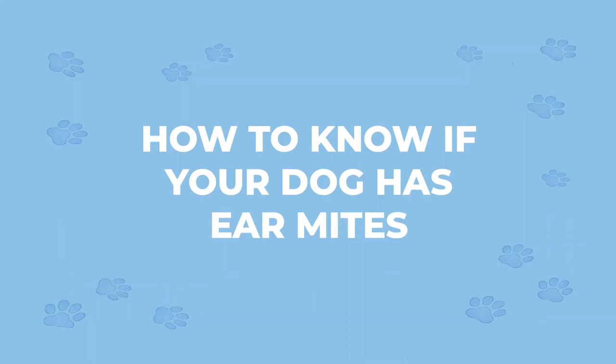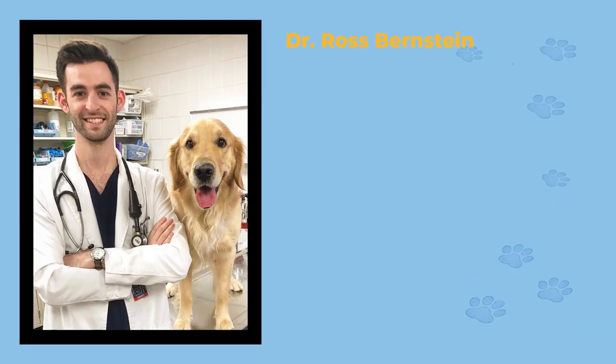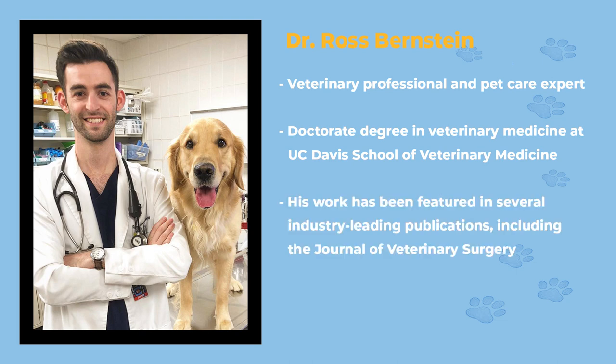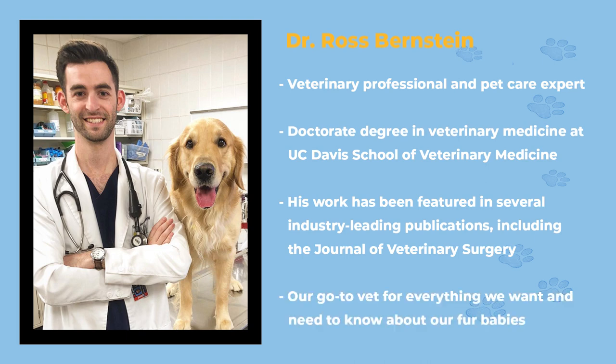I'm Bernie Zilio and I'm on a mission to answer every doggone question you have ever had about your fur babies. And today we are talking about ear mites in our dogs and puppies and what the heck to do about them. Thankfully, we have an expert with us today, Dr. Ross Bernstein. Dr. Ross is a seasoned veterinary professional and pet care expert. He earned his doctorate degree in veterinary medicine at UC Davis School of Veterinary Medicine, and his work has been featured in several industry-leading publications, including the Journal of Veterinary Surgery. He's our go-to vet for everything we want and need to know about our fur babies. So welcome back to Alpha Paw, Dr. Ross.